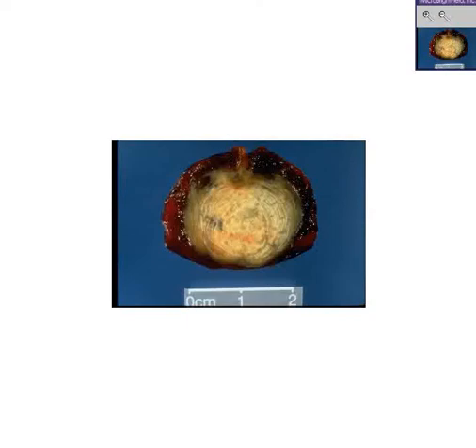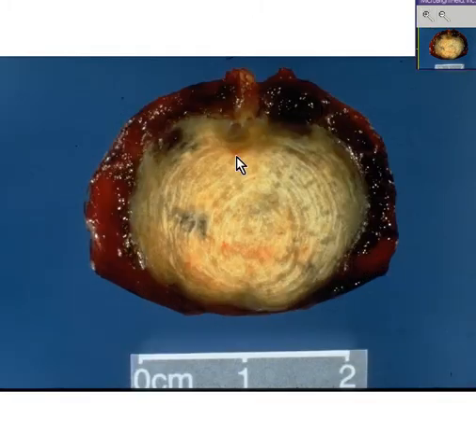What do we have here? We see something that's about two centimeters in diameter. It looks firm. It looks white. It looks like it's surrounded by something a little bit softer and more hemorrhagic. What could this be?